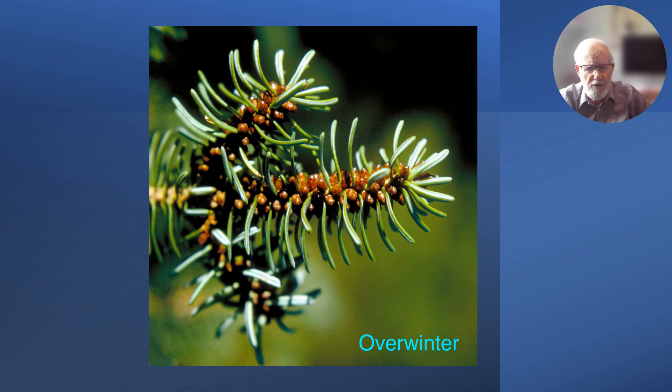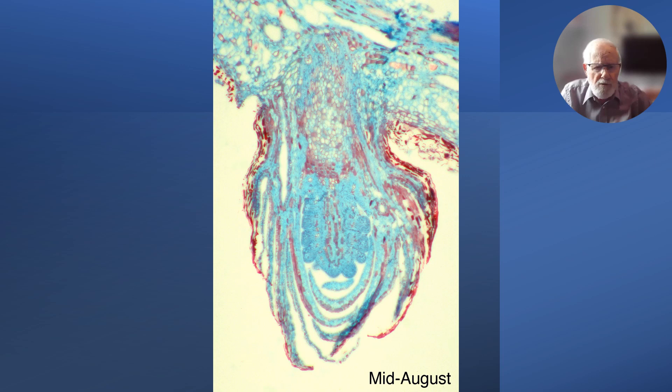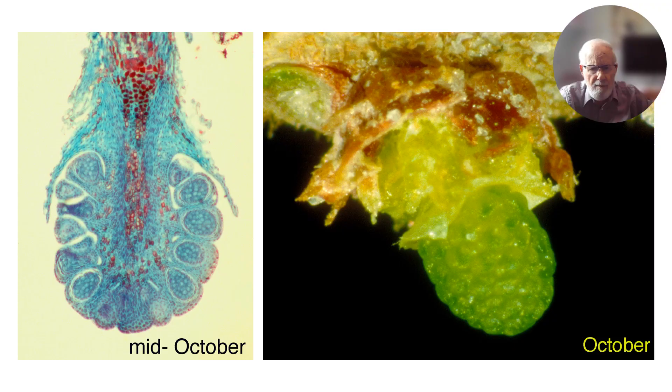This is a shoot with three shoots from the pollen cone zone, showing the pollen cone buds — one bud in the axil of each needle. This was a very heavy pollen cone production year, so there are masses of buds showing. When we cut through one of those and make a section in mid-August, we see the beginning of the cone in the middle, forming some of the microsporophylls in which the pollen grains will be developing in the next year.